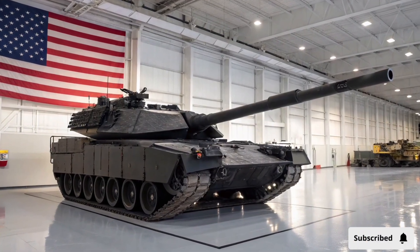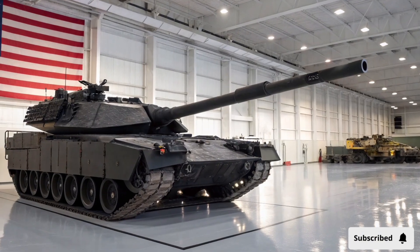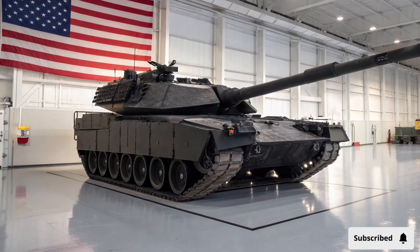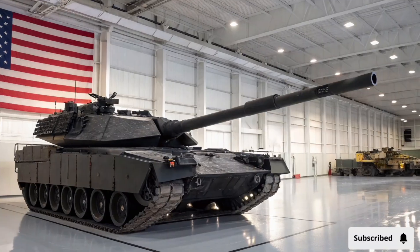The Abrams X is not just an upgrade — it is a complete reimagining of what a main battle tank can achieve in the 21st century. From its reinforced armor to its next-generation weapon systems, the Abrams X is built for speed, survivability, and overwhelming offensive capability.